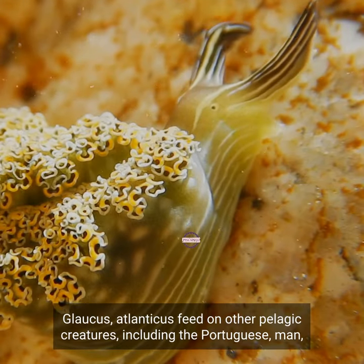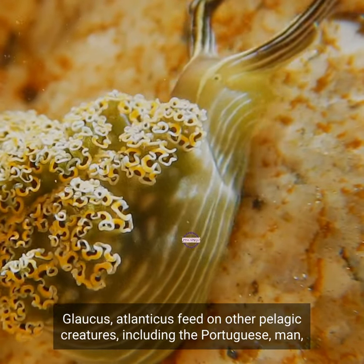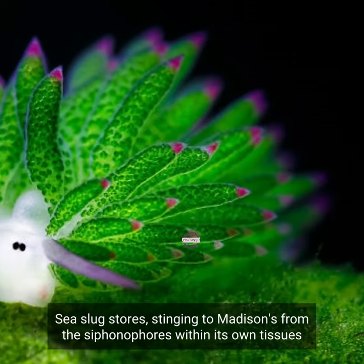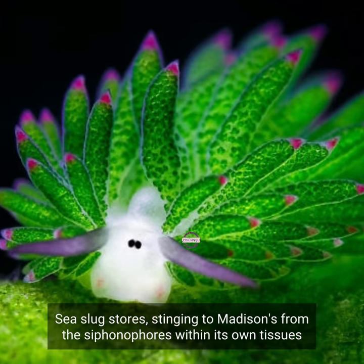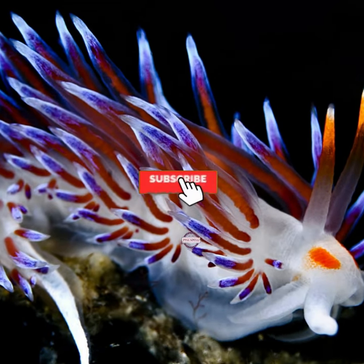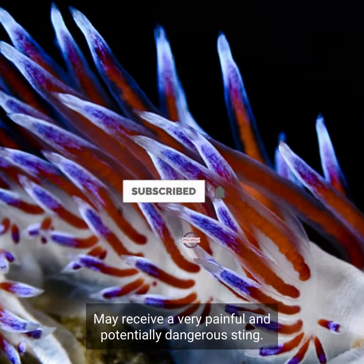Glaucus atlanticus feeds on other pelagic creatures, including the Portuguese man-o-war and other venomous siphonophores. This sea slug stores stinging nematocysts from the siphonophores within its own tissues as defense against predators. Humans handling the slug may receive a very painful and potentially dangerous sting.